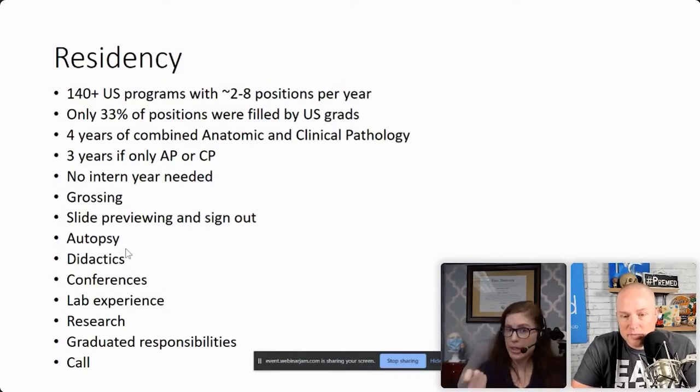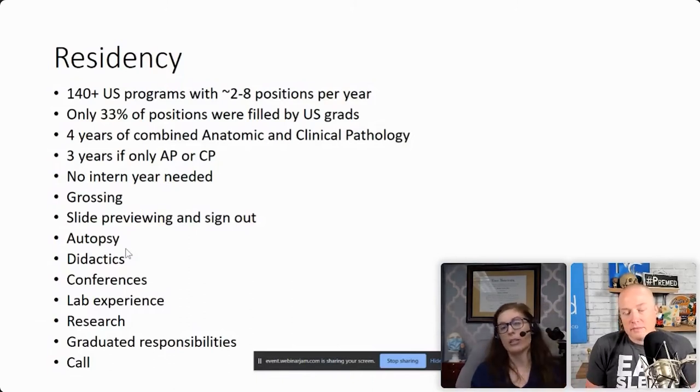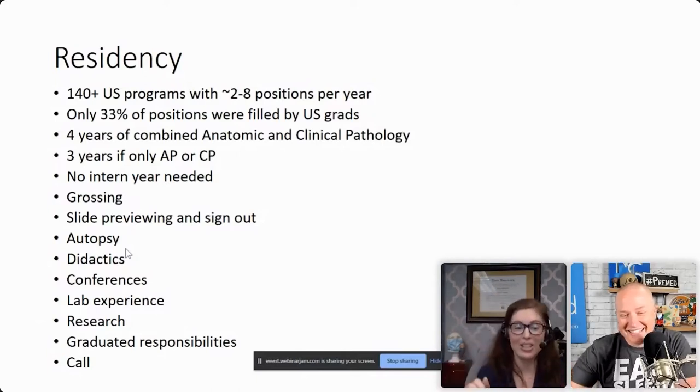A lot of your days is looking at slides and then signing out — sitting at a double-headed microscope with your attending going over the slides you've looked at. They ask you questions: what do you think, what is this cell, what is your diagnosis? Then you talk about it and everything is a teaching point. Even on the most mundane slide, anything could be a teaching point. Autopsy is also part of it — currently every resident needs 30 autopsies to graduate and take board exams. When I was a resident it was 50. I had over a hundred because if there was an autopsy, I jumped on it.